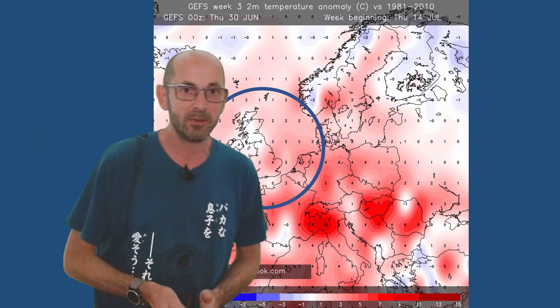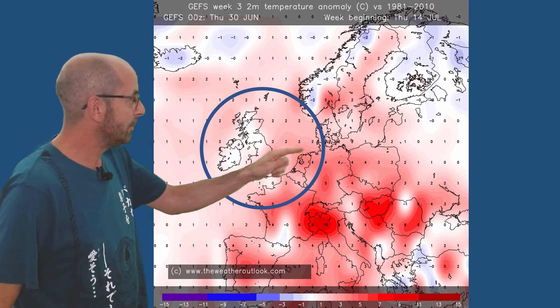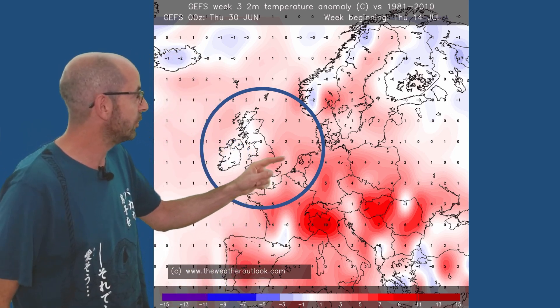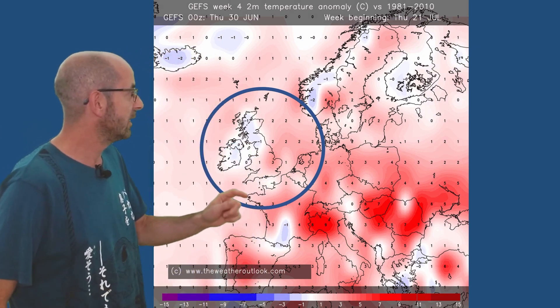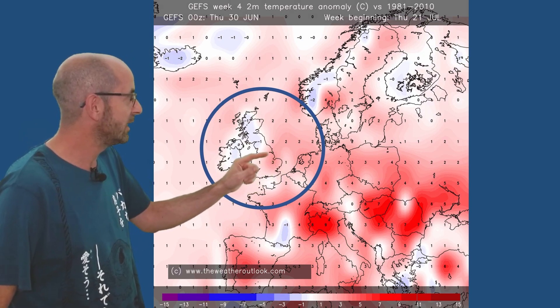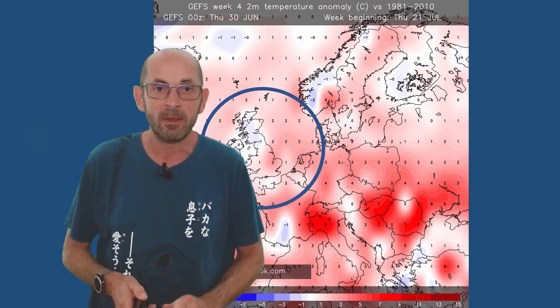The two-metre temperature anomaly charts for those two weeks: for Thursday the 14th initially, the pinks and reds over the southern half of the UK show above the 30-year norm — quite a strong anomaly of plus 4°C — but in the northwest, very close to average. Going forwards to the week beginning Thursday the 21st, a similar story: the positive anomaly fading a little in the south, and a weak negative anomaly starting to show up in the northwest.